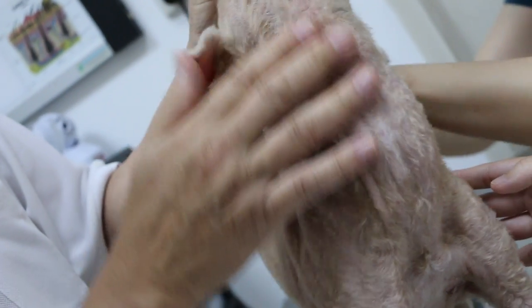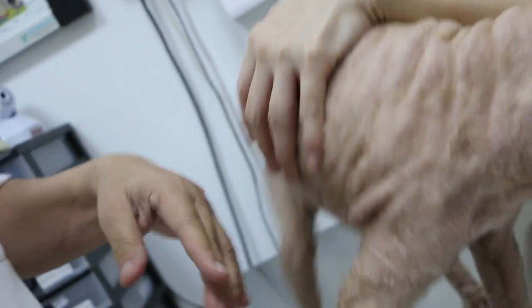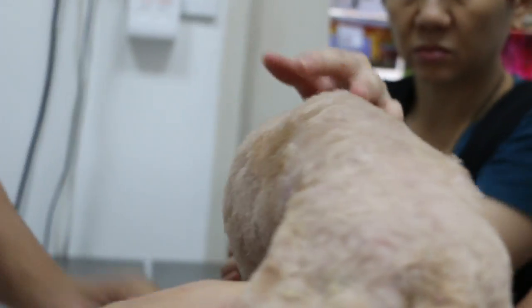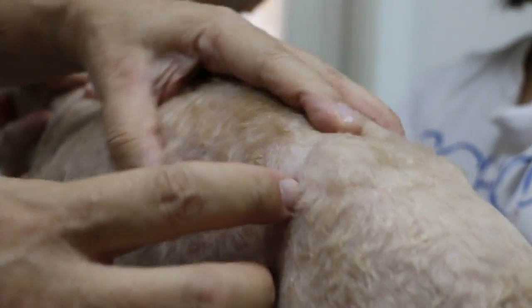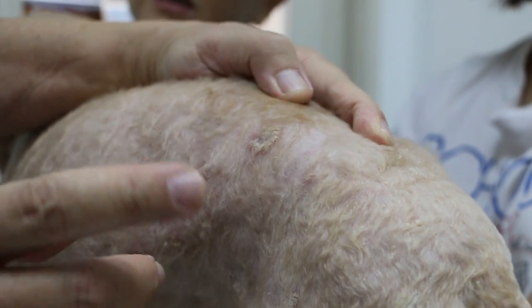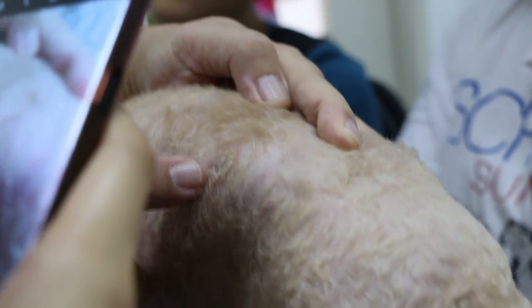This one is the problem — the groomer didn't shave properly. There is something here — a ring. It looks like a ringworm. Let me check. The thing has healed so the colour is different. There is a ring here.